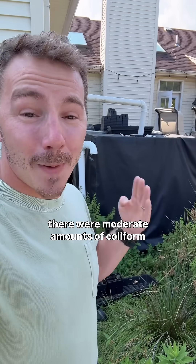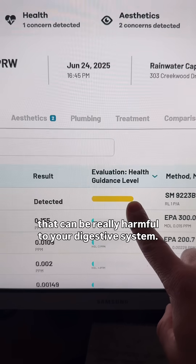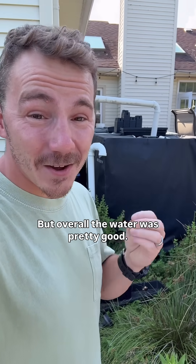Not to my surprise, there were moderate amounts of coliform, which is a bacteria that can be really harmful to your digestive system. But overall, the water was pretty good.